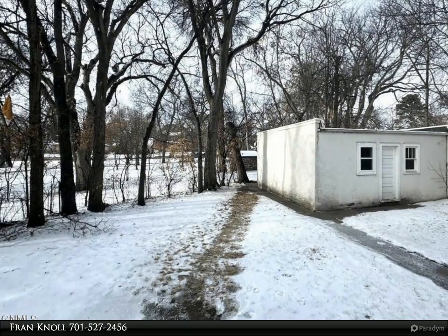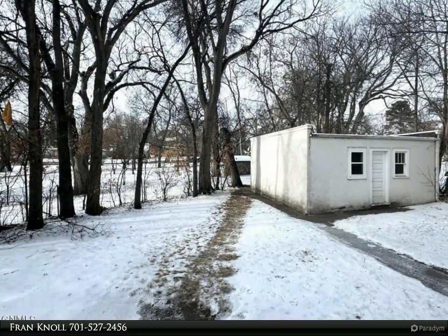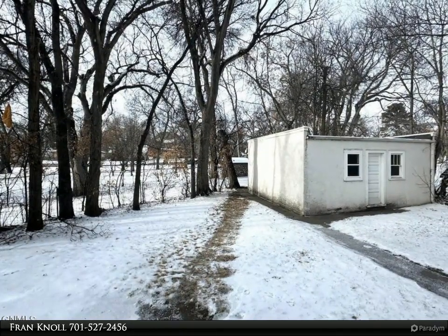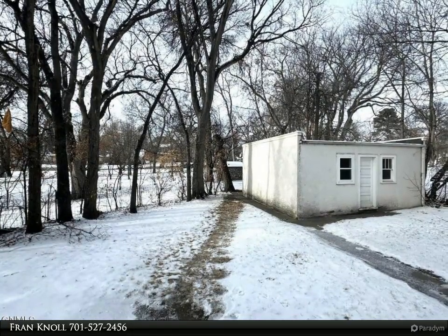A two-car garage and additional alley parking are behind the home. The exterior has been refreshed with updated steel siding, vinyl windows, gutters, downspouts, and shingles, along with a sprinkler system for effortless lawn care of this beautifully shaded lot.